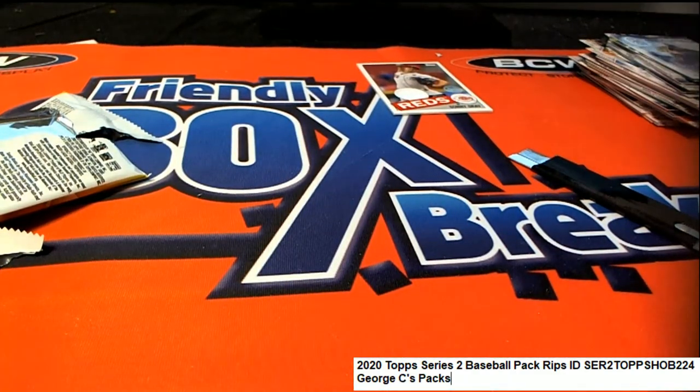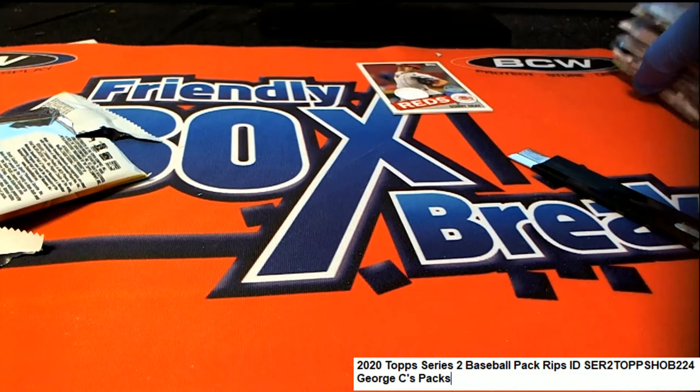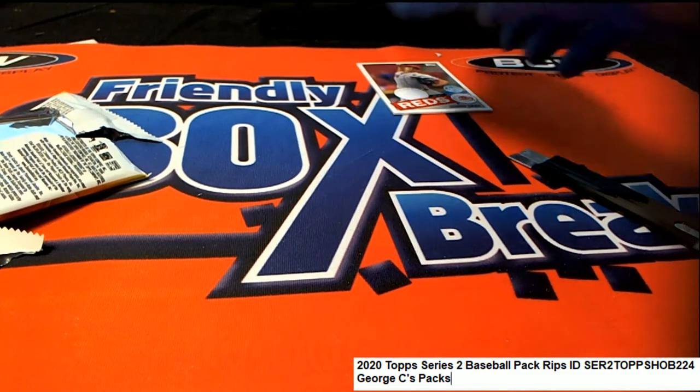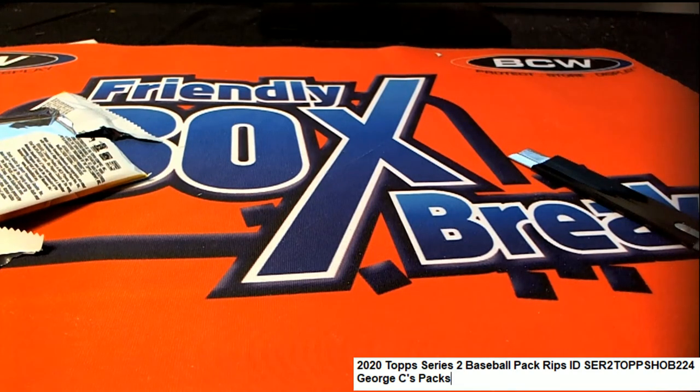Alright, so those are our pack rips. Way to go — nice packs there for George coming out in Series 2 Baseball. Lots of great rookie cards, everything coming out of there for George C.